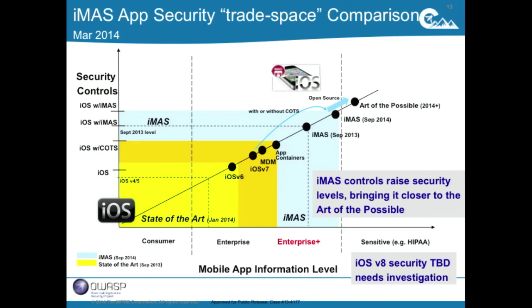Looking at the app security trade space: the more security controls you add to an application, the higher the sensitive information level you can bring onto the device. iOS 6 and 7 have security controls, and adding an MDM system or app container adds even more. IMAS goes beyond what's out there today. As a result, we claim we can bring information that's more sensitive onto the device — to the point that HIPAA information could be used within an IMAS-bolstered application.